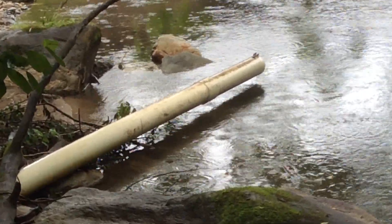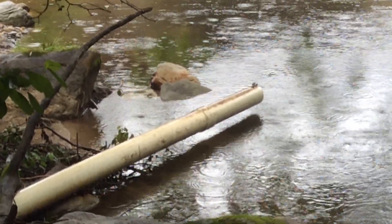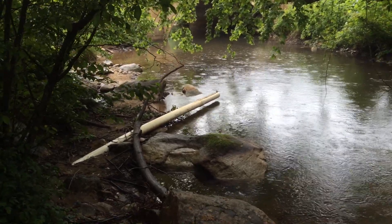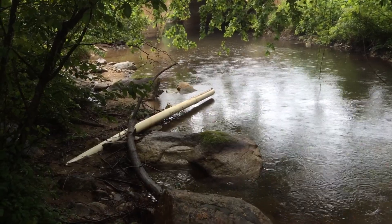We do have a good strainer on the bottom of it, back flush capability, and all that kind of stuff. It's angled downstream so that it doesn't get struck broadside by debris.